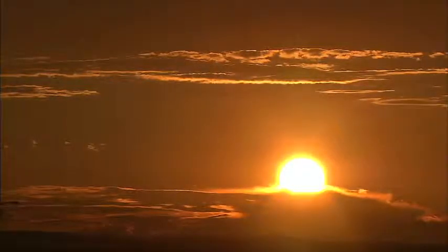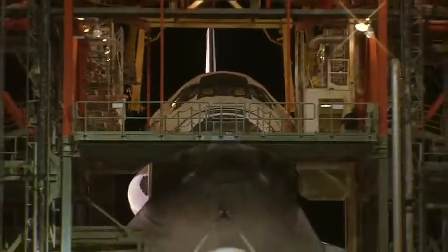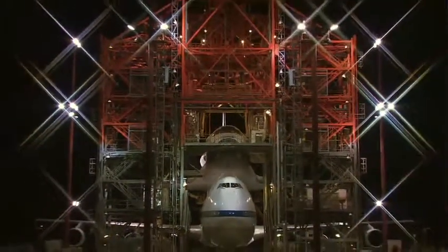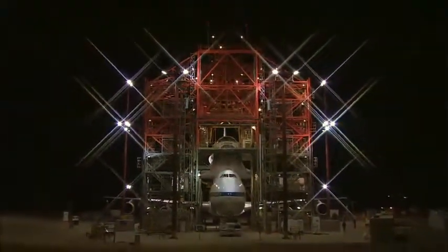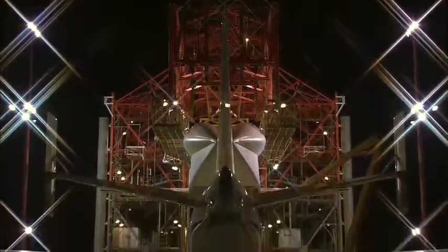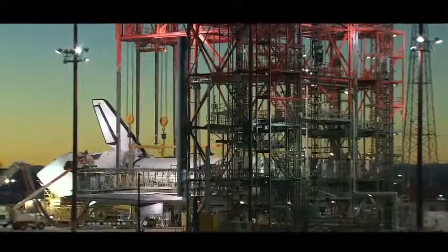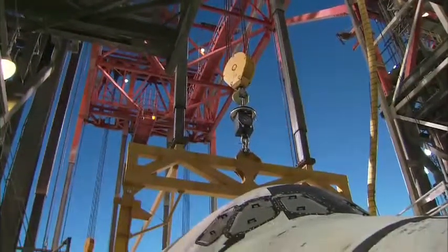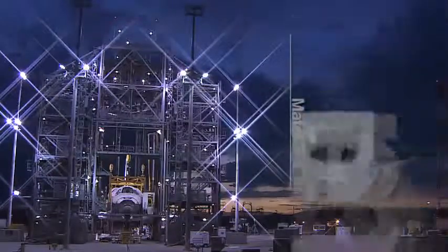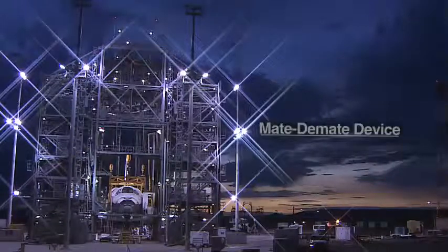Rising out of the flat desert sands in Edwards, California, is a giant metal structure standing 100 feet tall and almost 100 feet wide. It's made of industrial strength steel that could withstand the harshest winds and rain. This monolith of the desert, located at NASA's Dryden Flight Research Center, has been an unsung hero in the life of the space shuttle program for the last 34 years. This steel giant is called the Mate-Demate Device, or simply, the MDD.